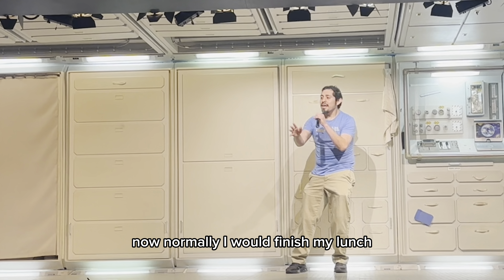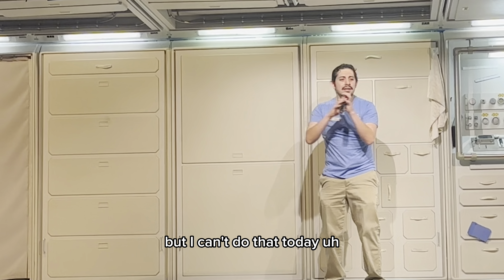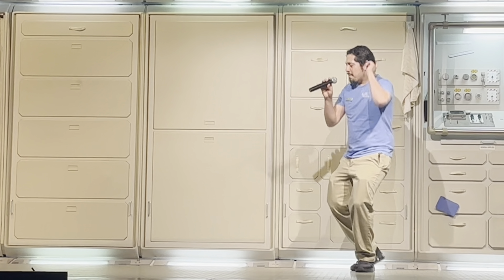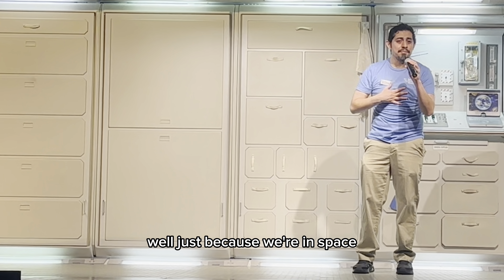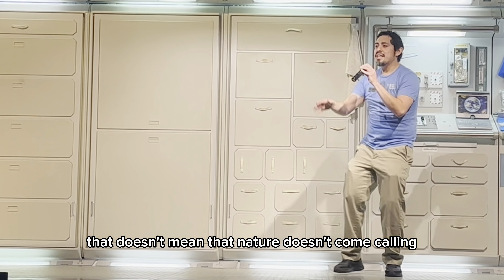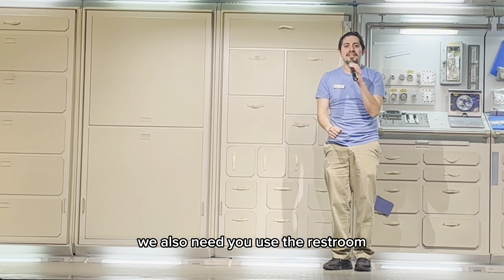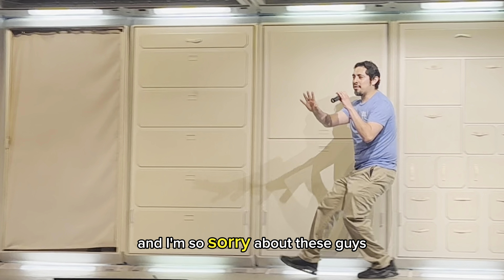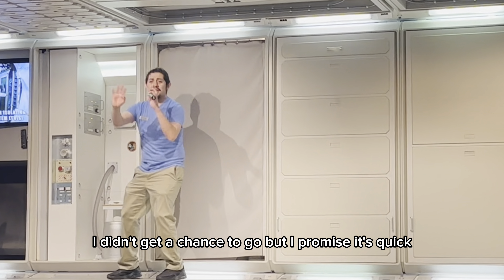Normally I would finish my lunch, but I can't do that today. I at least wanted to drink my tea, but I can't do that because, well, just because we're in space, that doesn't mean that nature doesn't come calling. We also need to use the restroom. I'm so sorry about this, guys — I didn't get a chance to go, but I promise it's quick.